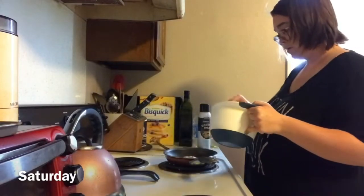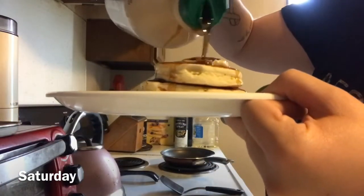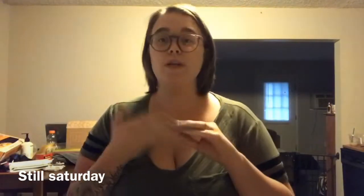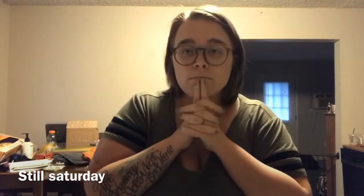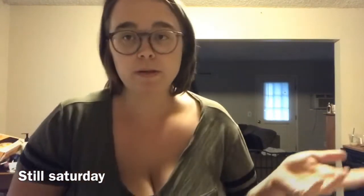Saturday I made pancakes — Bisquick is actually vegan, which is awesome. I just substituted my own egg replacer and had two pancakes with butter and maple syrup. It was amazing. I forgot to film my lunch because I was with friends, but I had Qdoba Mexican Grill — loaded tortilla soup with rice, beans, salsas, and lettuce. I also had some chocolate chip banana bread that I made and brought to a party.